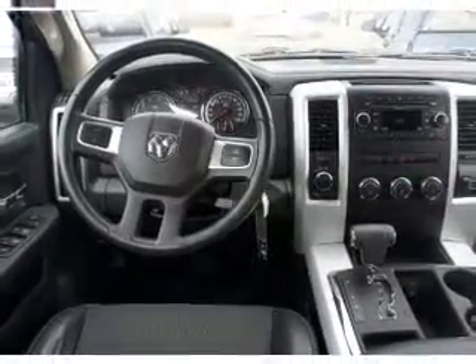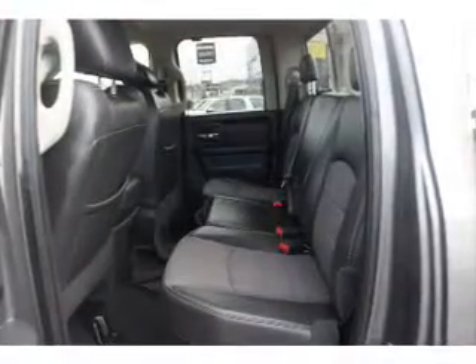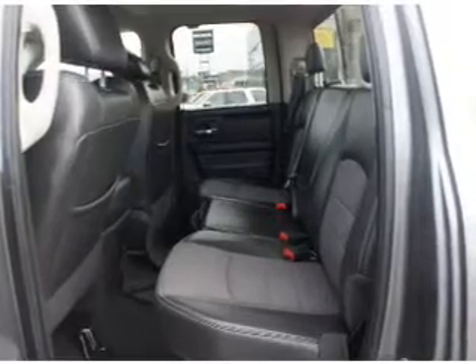Power door locks, power windows, cruise control, an AM-FM stereo with a CD player, a satellite radio, power mirrors, an alarm system.